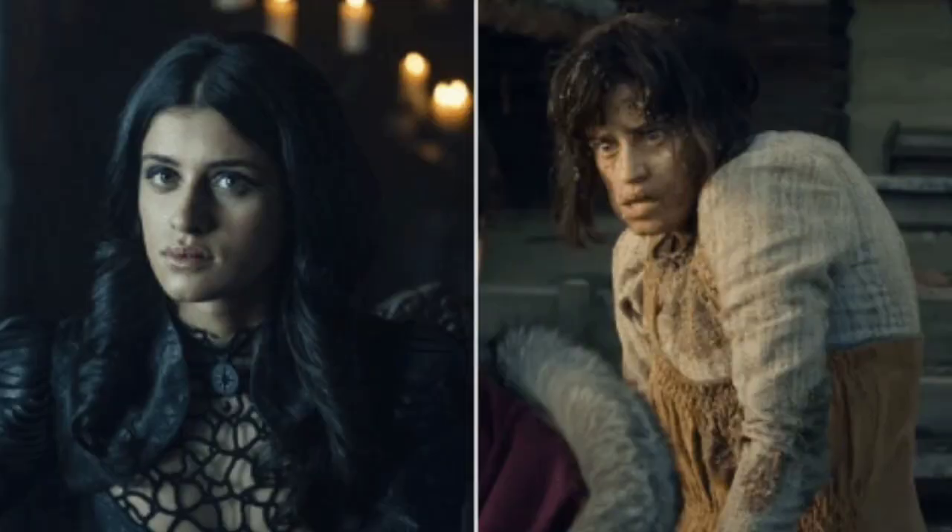Today I'm going to be transforming into Yennefer from The Witcher series which just recently came out on Netflix. Me and my boyfriend watched the entire series in pretty much two days and it was so good — we were so into it. If you're familiar with The Witcher, you'll know that Yennefer is a mage with magical powers, a witch of sorts, and she goes through a major transformation. She starts off as an unappreciated girl with some physical deformities and then transforms into a beautiful, powerful witch.